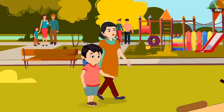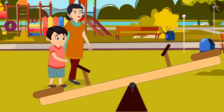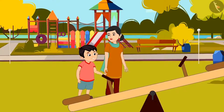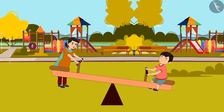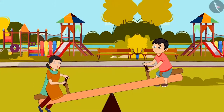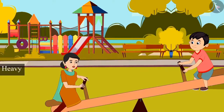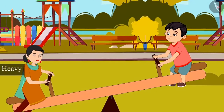Today, Chotu and his mother have come to play in the park. Chotu wants to play on the seesaw. He says, 'Mummy, come on, let's play on it.' As soon as Chotu's mother sits on the seesaw, the seesaw tilts down on her side. Chotu asks, 'Mummy, why has the seesaw gone down on your side?' His mother replies, 'Chotu, I am heavier than you, so this seesaw has gone down on my side. And you are lighter than me, so the seesaw is in the air on your side.'